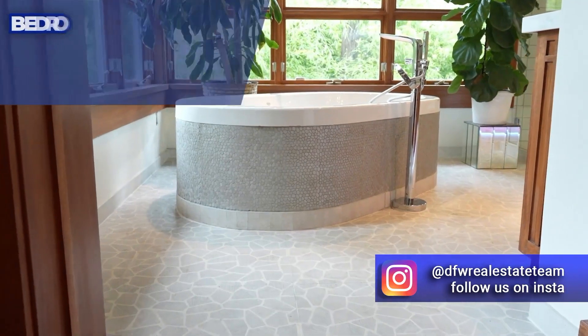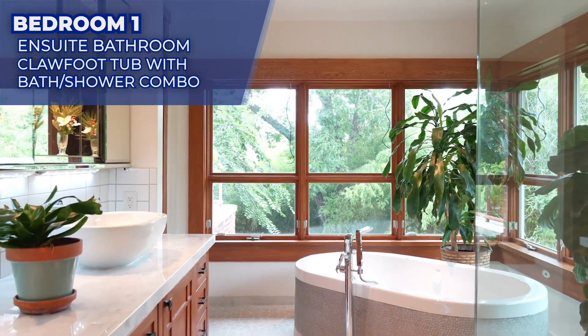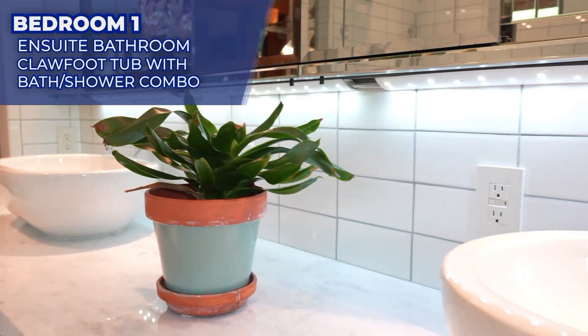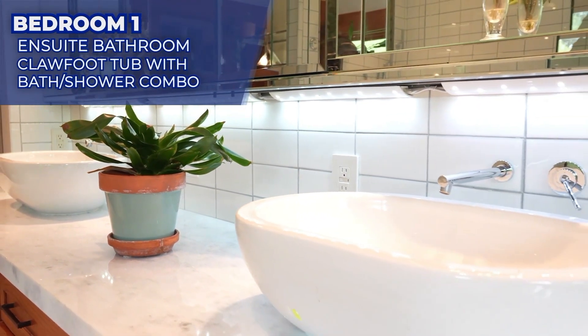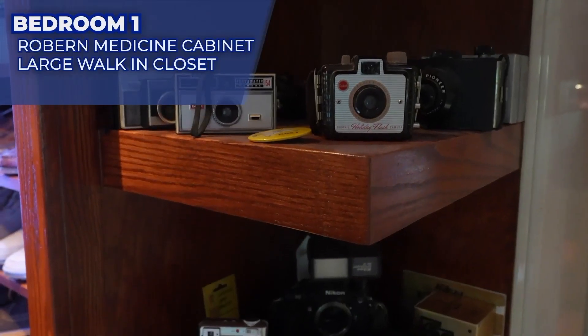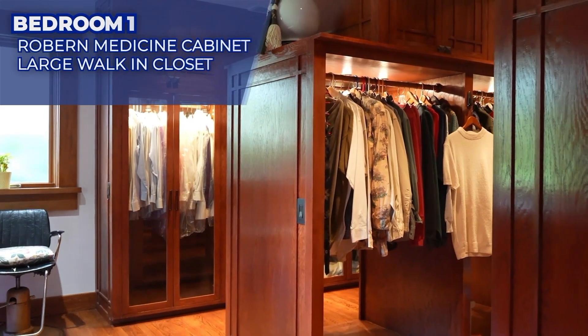The owner's bath offers a spa-like escape from the city in either the Jason International whirlpool tub or the steam shower with rain shower head. Completing the owner's bath are Lavaca faucets mounted under a 10-foot Roeburn medicine cabinet. The makeup and dressing area are within an owner's closet that is over 300 square feet of custom cabinets, shelves, and storage.